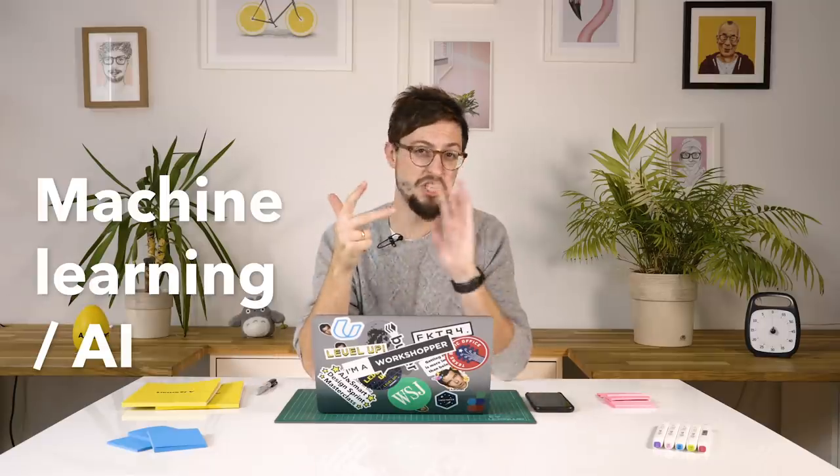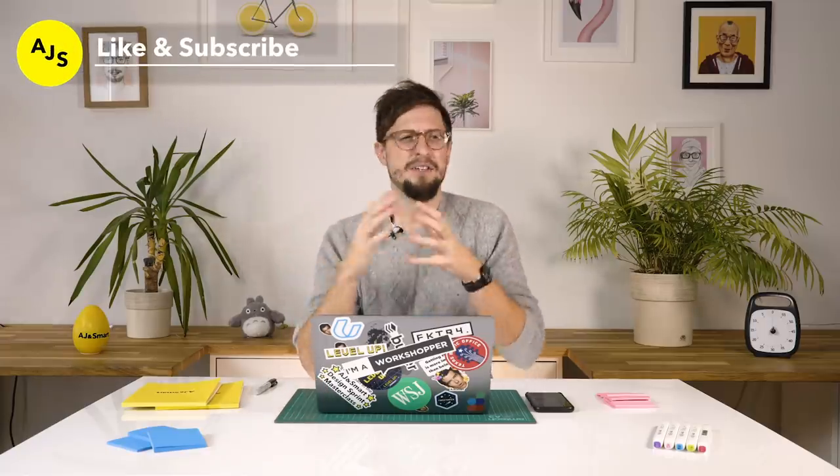Those are my three big trend predictions for 2020. They're not very exciting — they're probably the same trends I would have said for 2019. They're just predictions: it could be that I'm three years out, it could be that they never happen. But these are the things that we've been working on this year at AJ and Smart that are going to be releasing over the next few months, so we know for a fact that companies are investing heavily in these topics. VR, AR, machine learning AI — they've been talked about for years and years, but they're starting to mature in 2020.